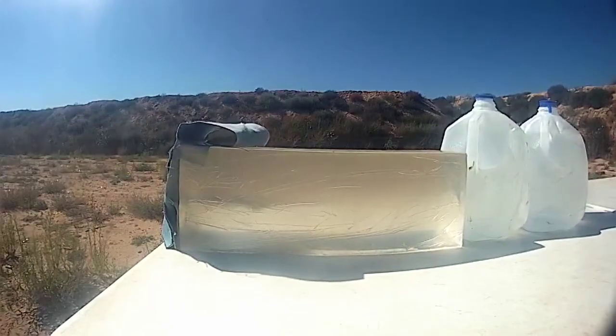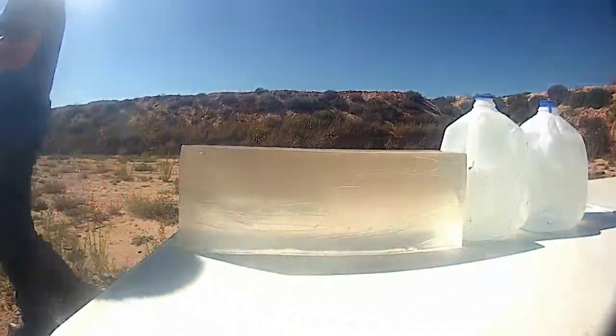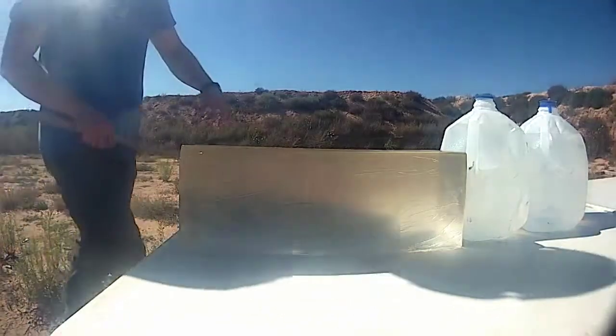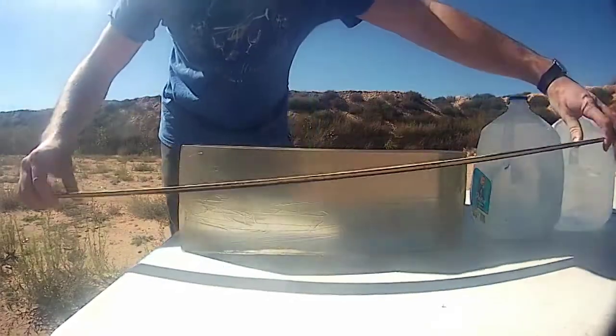This was hands down the easiest gel test I've done so far. The round penetrated the entire block and stopped right before the water jug I was using as a backstop. I'm going to call it at 16 inches because once exiting the gel block it didn't have enough energy to enter the plastic jug of water. FBI specifications state that an ideal penetration depth is 12 to 18 inches — this round is comfortably within that window.